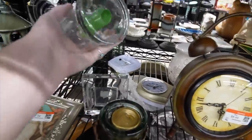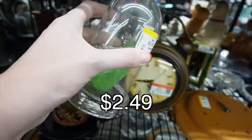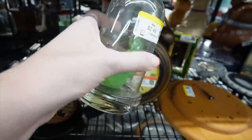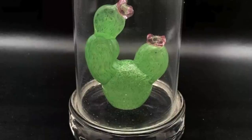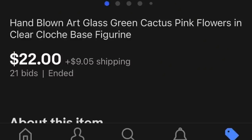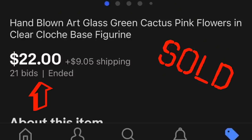I noticed another cactus, and I think somebody may have donated their cactus collection. It was $2.49, completely sealed, with a cactus on the inside. What it reminded me of was Beauty and the Beast — even though it was a cactus, not a rose.